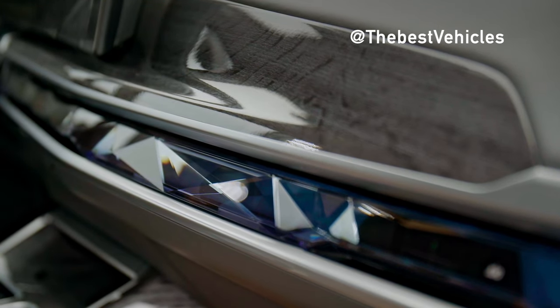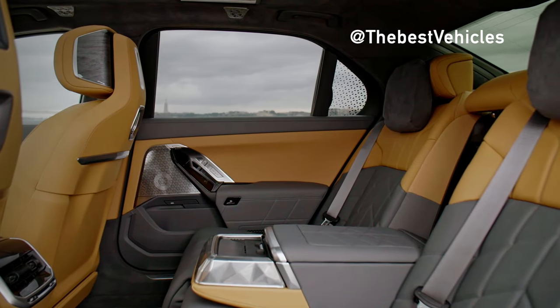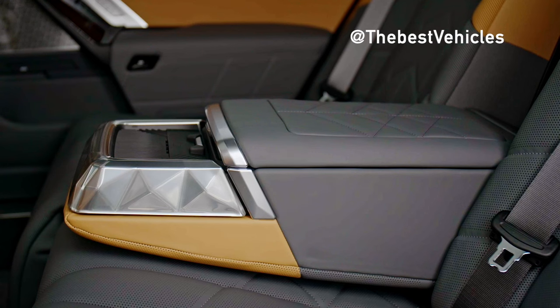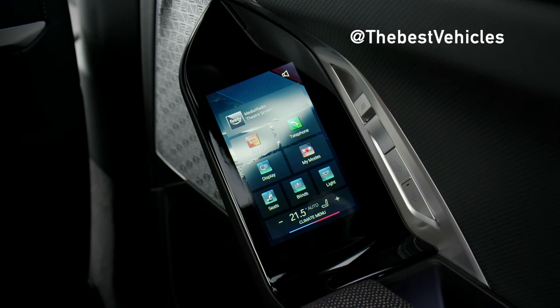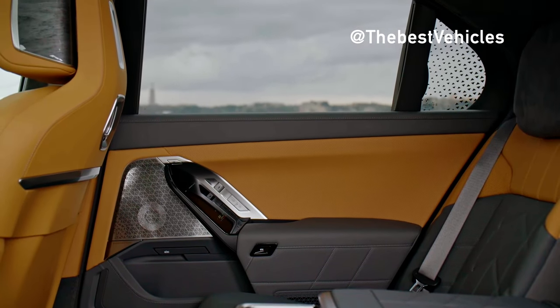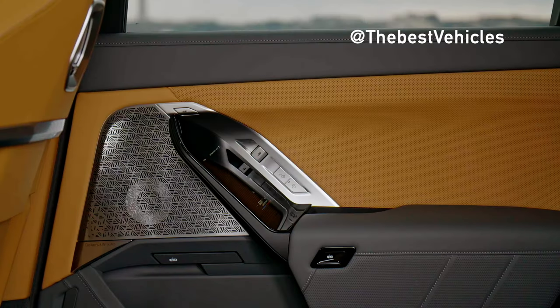Although speed enthusiasts are looking forward to the introduction of the BMW M7 Series, the Bavarian automaker has not yet found enough reason to give this pure electric flagship luxury sedan a full M version with high performance. However, with an acceleration time from 0–96 km/h in 3.5 seconds, a capacity of 650 hp and a maximum torque of 1,100 Nm, the i7 M70 X-Drive essentially possesses the same parameters as a real M car.